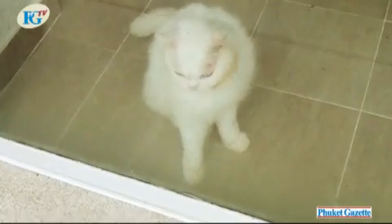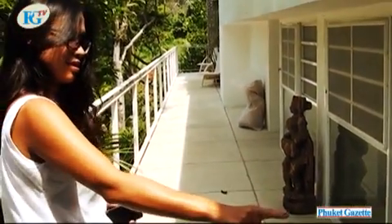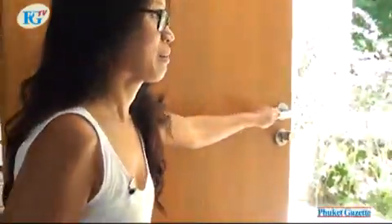I think I've shown you every part of our lovely home. Thank you very much for coming to visit us today. I hope that next time, whenever you come to Phuket, you would like to stop by in Kamala. Please, welcome to visit us.